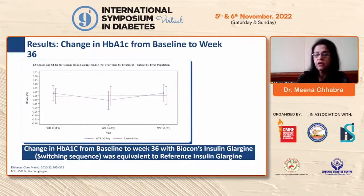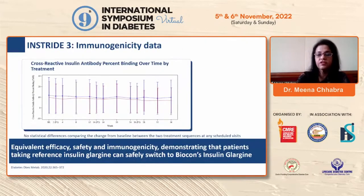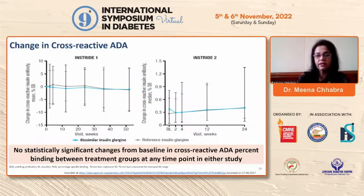At week 36, change in HbA1c with Biocon's insulin glargine was equivalent to reference insulin glargine — even when patients were switched. The overall incidence of hypoglycemia was similar, no severe hypoglycemia occurred at any point, and cross-reactive insulin antibody binding over time was similar between treatments. Equivalent efficacy, safety, and immunogenicity were demonstrated between Biocon's glargine and reference U100 glargine.